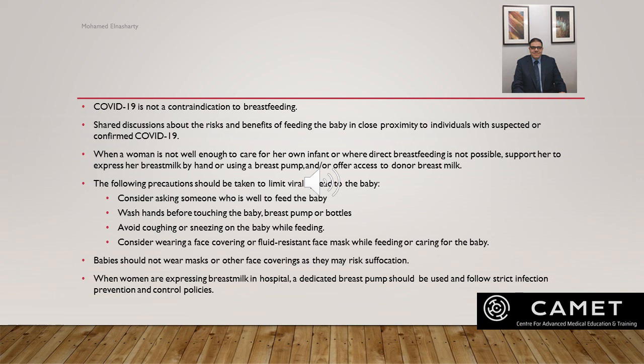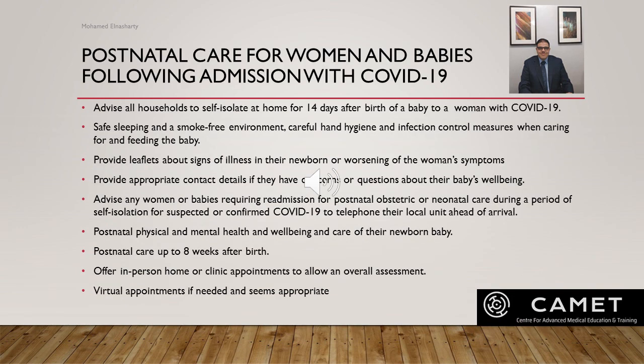When women are expressing breast milk in hospital, a dedicated breast pump should be used with adherence to cleaning and sterilization guidance. For postnatal care following admission with COVID-19: advise all households to self-isolate at home for 14 days after birth. Provide guidance on safe sleeping, smoke-free environment, and careful hand hygiene. Inform families how to identify signs of illness in their newborn or worsening of the woman's symptoms, and provide appropriate contact details. Advise any woman or baby requiring readmission for postnatal obstetric or neonatal care during self-isolation for suspected or confirmed COVID to telephone the local unit ahead of arrival.